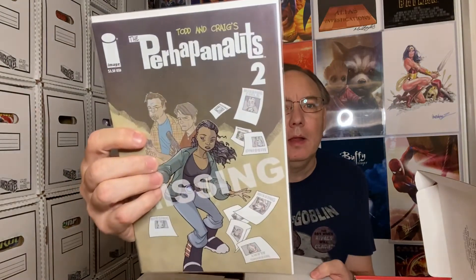Batman Who Laughs number six — I don't own this one. They've got it marked at fifteen dollars, probably closer to a ten dollar book, but it's a Batman book and I can't complain about that. That one makes the box go up in value.